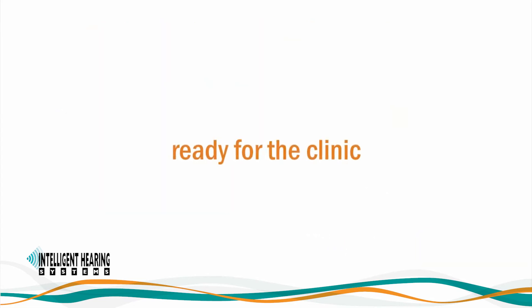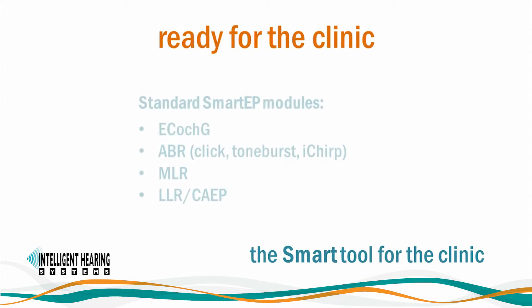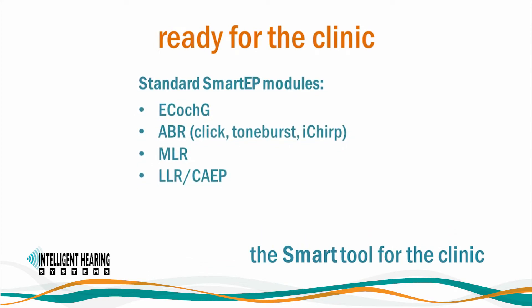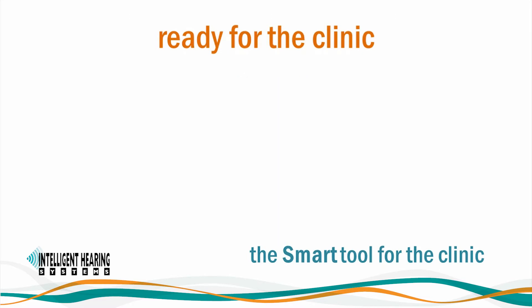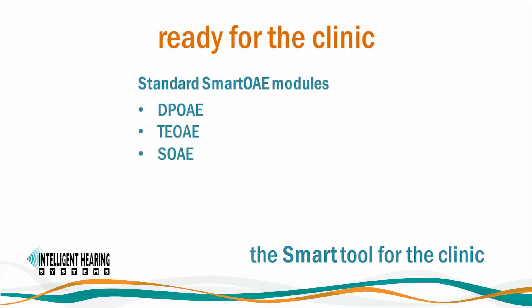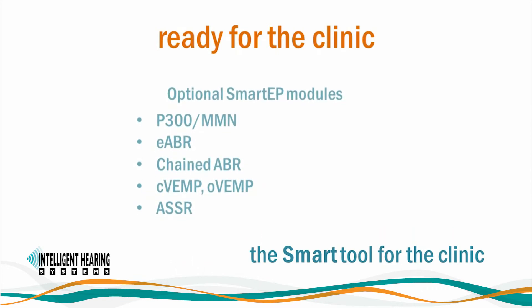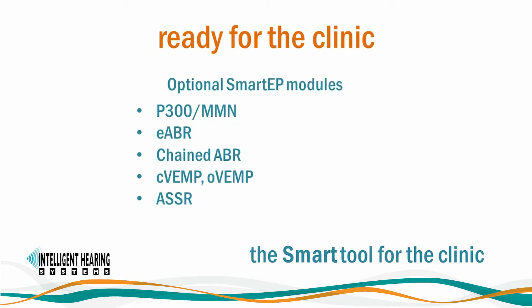The Duet is ready for the clinic. The AEP package comes with ECOG, click, tone burst, and iChirp ABR, MLR, as well as LLR or cortical evoked potentials. The standard OAE modules include DP-OAE, TE-OAE, and spontaneous OAE. You can choose from a variety of add-on modules for the ultimate in flexibility. Optional Smart EP modules include P300 and MMN, eABR, chained ABR, CVAMP and OVAMP, and ASSR.